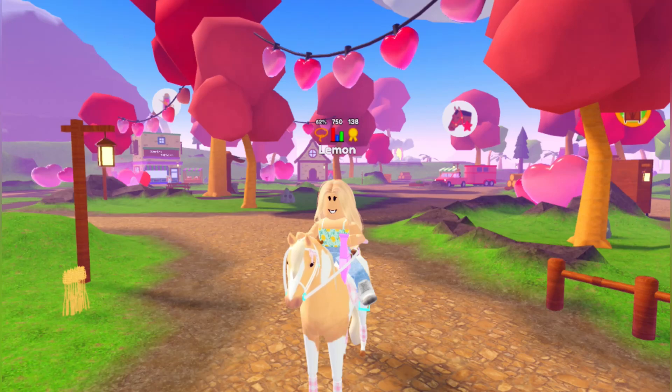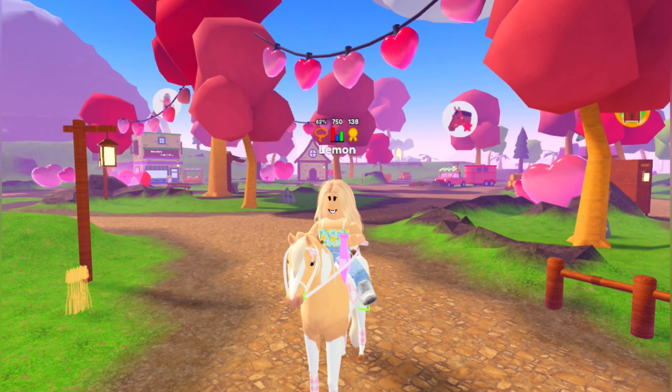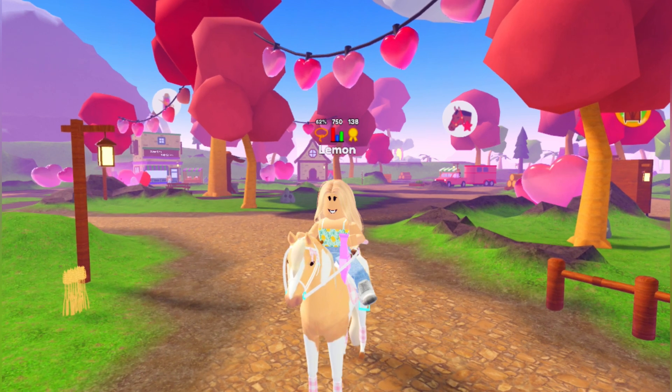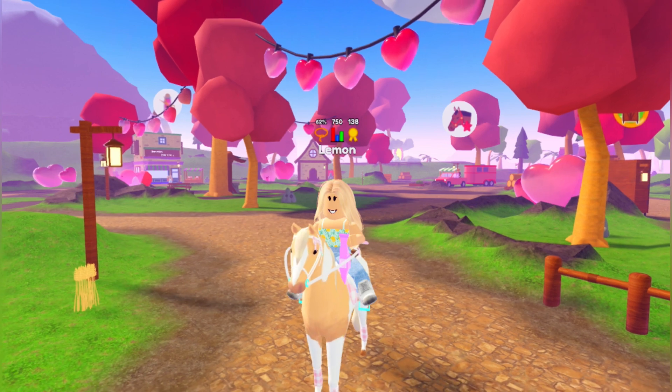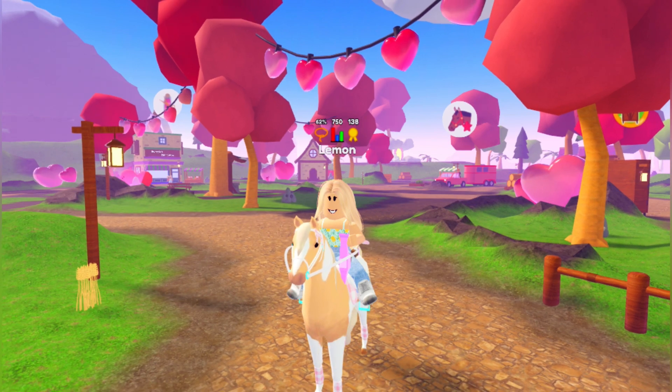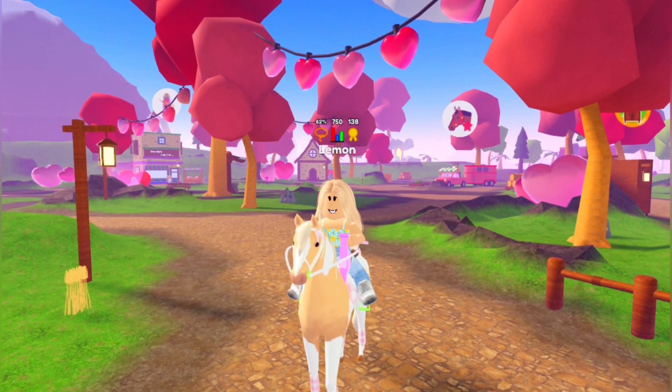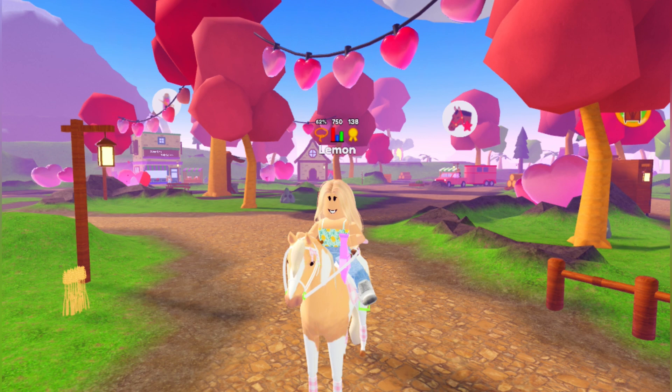Hey Peerys, it's Lemon here and welcome back to another Wild Horse Island video. The Valentine's event is now out — I made a video of me checking it out if you want to go see that. And with that, three new Valentine's Day horses have come out. So if you clicked on this video, you are probably wondering what they look like and I will show you that next, starting up with the brand new Frisian.